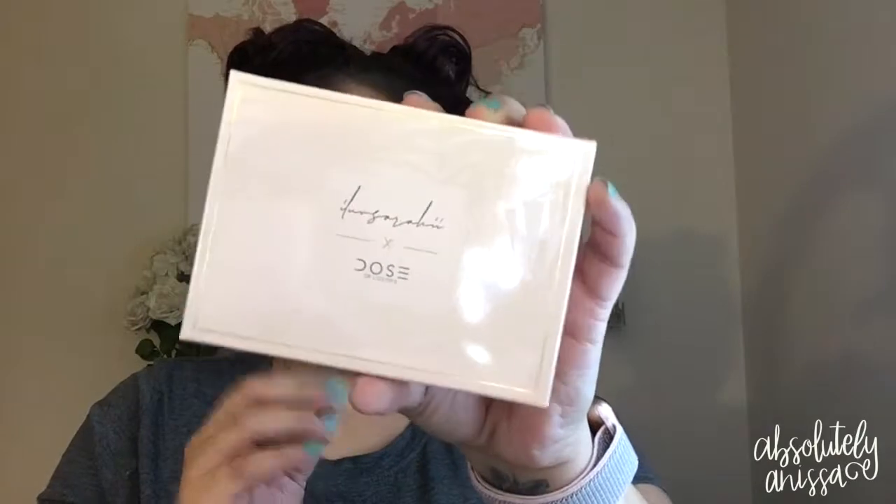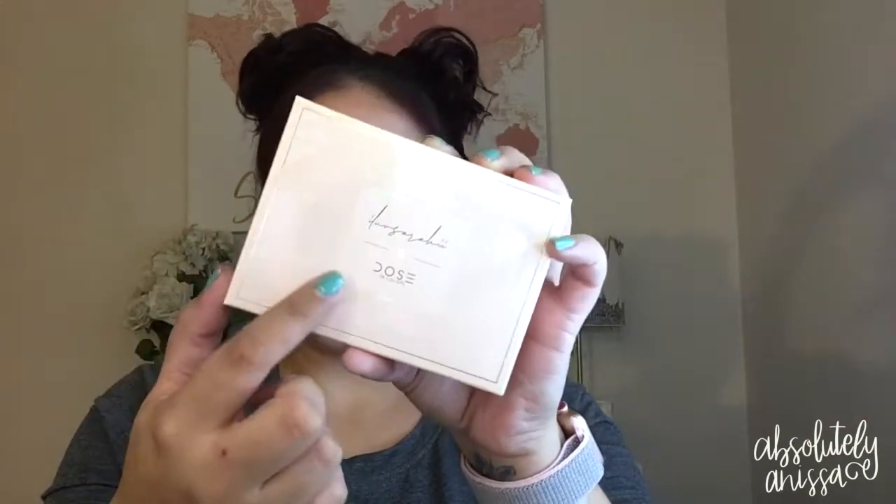The two products I got were the eyeshadow palette — awesome packaging, I love this color, it's literally my color for life — and it has banana leaves kind of in the background. I also got one of her lip glosses, the Barely There lip gloss, and the packaging is very cute. I love the blush pinky nude vibe going on here.